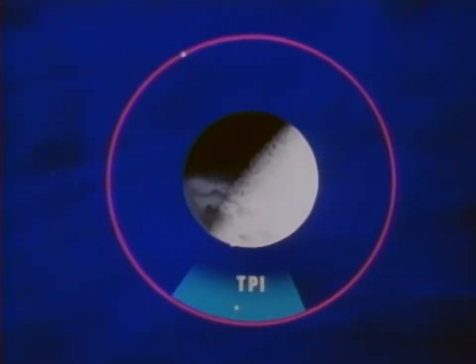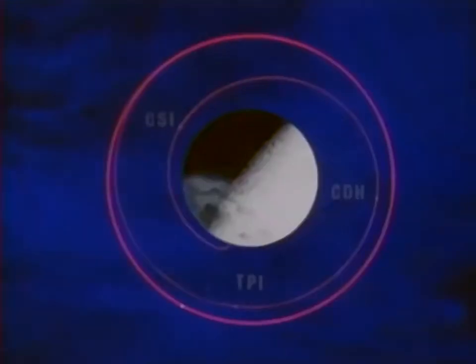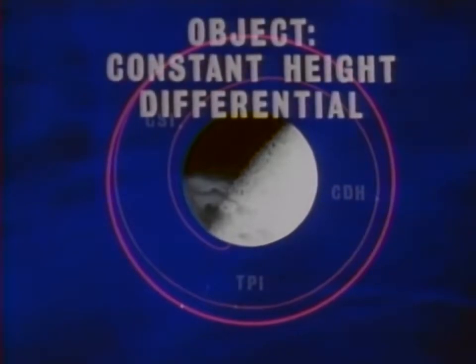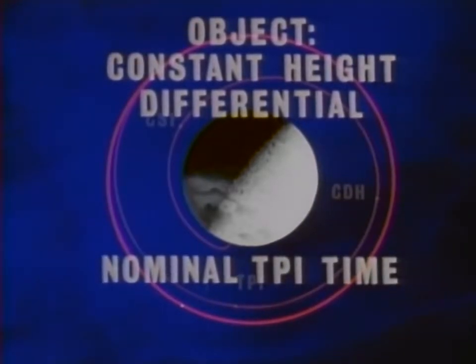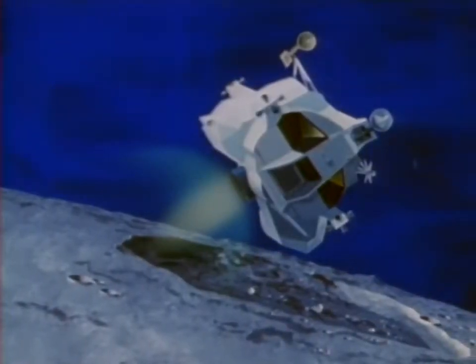Knowing the lift-off point on the Moon, the position at which we want rendezvous to occur, and being able to calculate the time it will take the lunar module to fly the rendezvous, we can determine the lift-off time. When the correct phase angle is reached by the command module, the ascent engine of the lunar module is ignited and the ascent stage lifts off the surface of the Moon. Two objectives determine the nominal lift-off time: first, the desired constant height differential to be achieved between the lunar module orbit and the command module orbit; and second, the lunar module must arrive at terminal phase initiation at the nominal time, dependent on the lighting requirement. The burn into orbit will last approximately seven minutes.